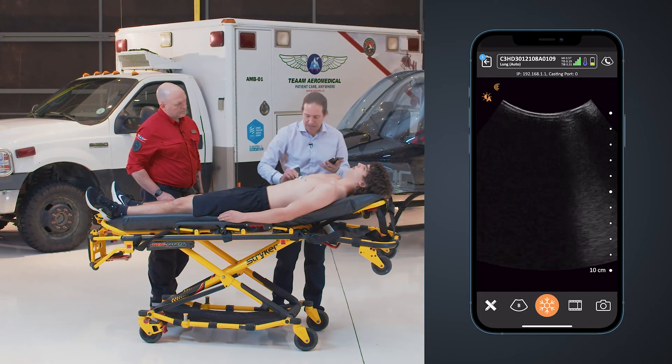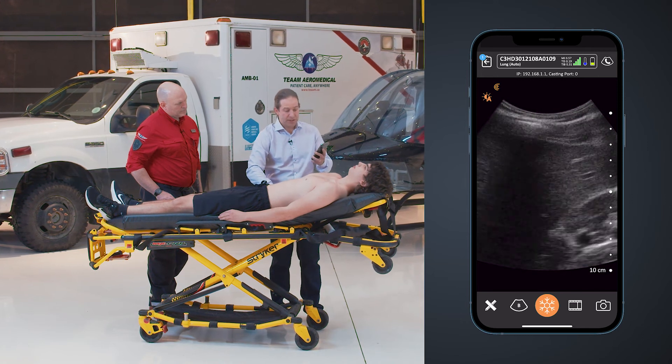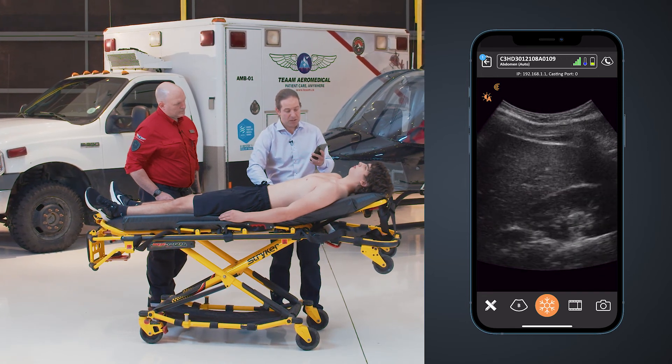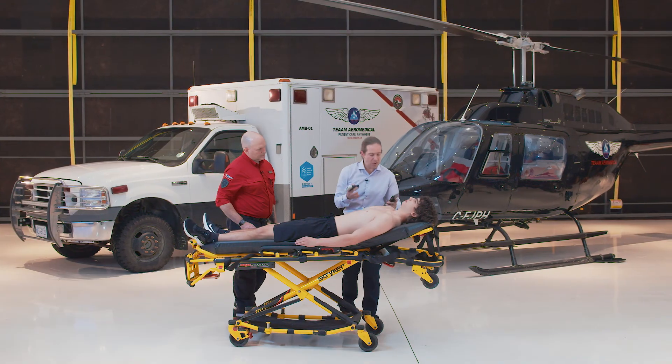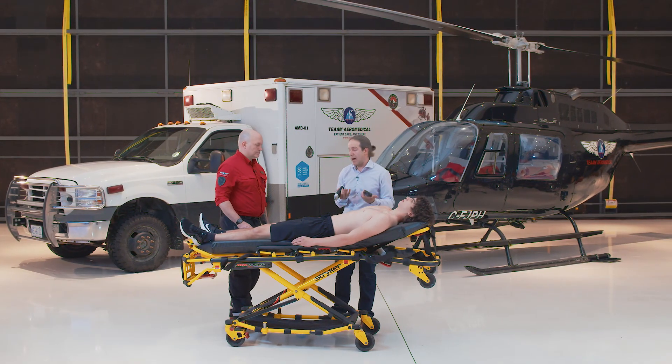And then I can scan down into the abdomen, looking for free fluid suggestive of blood or hemoperitoneum — all these images obtained rapidly without ever having to interact with my phone or the app at all.